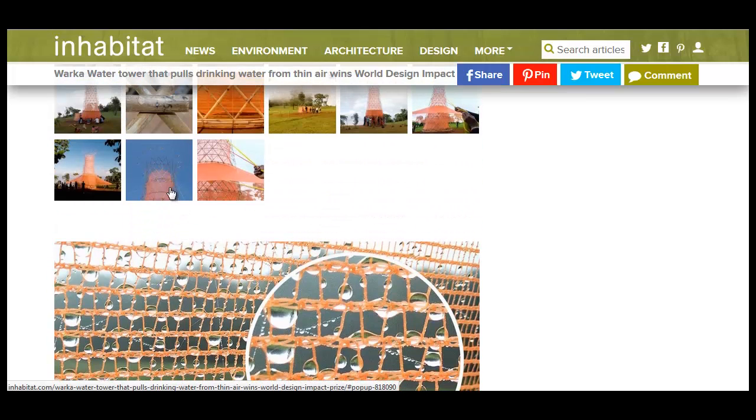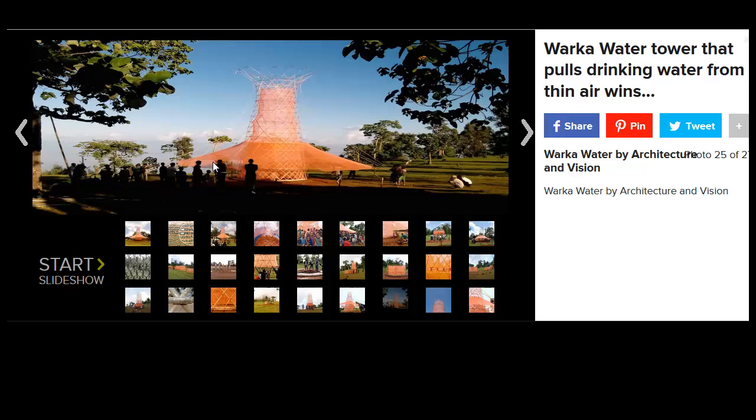You set up one of these big towers, and I'm sure it doesn't look like the most beautiful thing in the world, but certainly not the biggest eyesore. Of course, people thought the Eiffel Tower was a big eyesore for a while, and now it's one of the most recognizable images in the world.